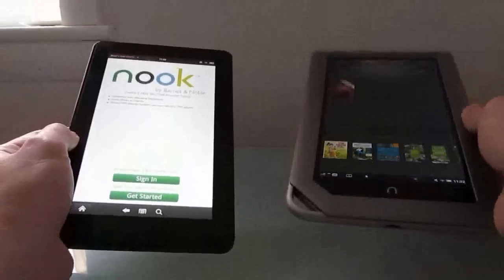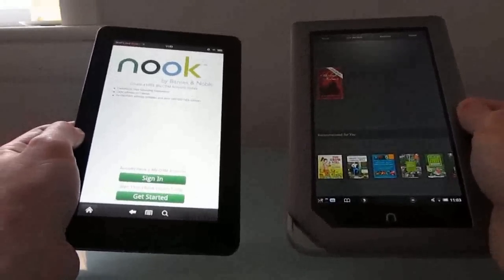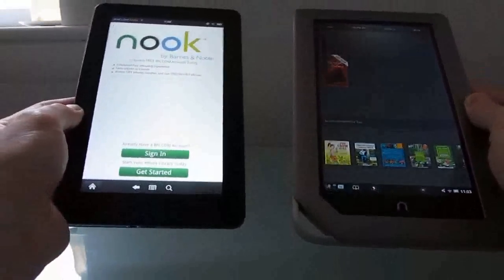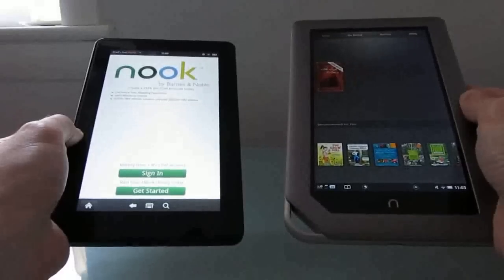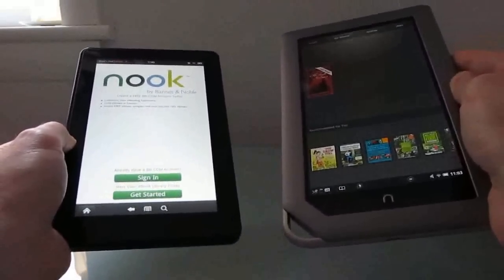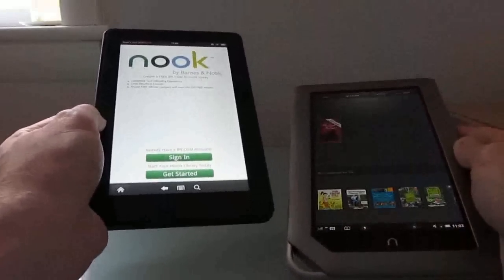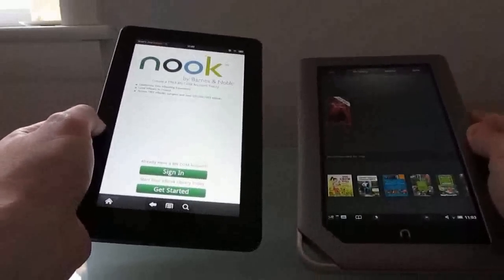The Kindle Fire is a $200 tablet, the Nook Tablet is $250. They both have the same processor and the same basic screen, although Barnes & Noble says their viewing angles are a little bit better. The Nook has one gig of RAM versus 512 megabytes on the Kindle Fire, and 16 gigs of storage — though most of it is reserved for Barnes & Noble downloaded content. There is an SD card slot on the Nook but no SD card slot on the Kindle Fire, which has 8 gigabytes of storage, about 6.5 gigabytes of which you can use freely.